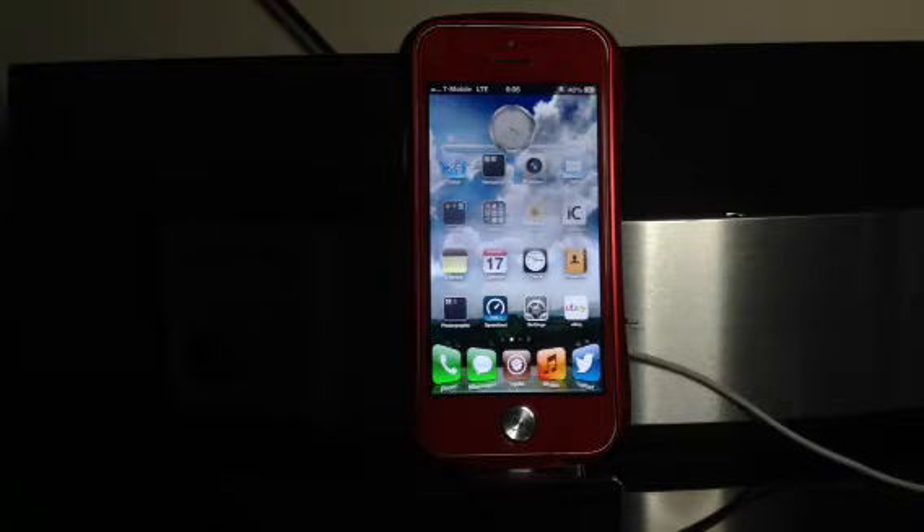It might have actually popped up sooner than that, because I haven't touched my iPhone for a little bit before I actually noticed it. But I took it out of my pocket, looked at it, and I noticed it was on LTE.